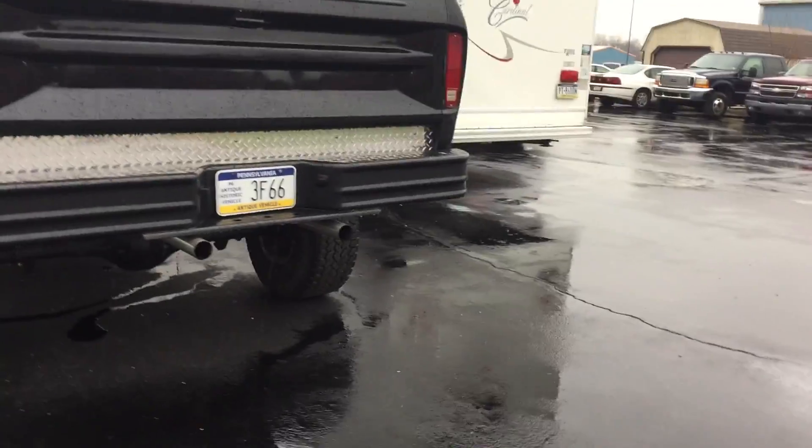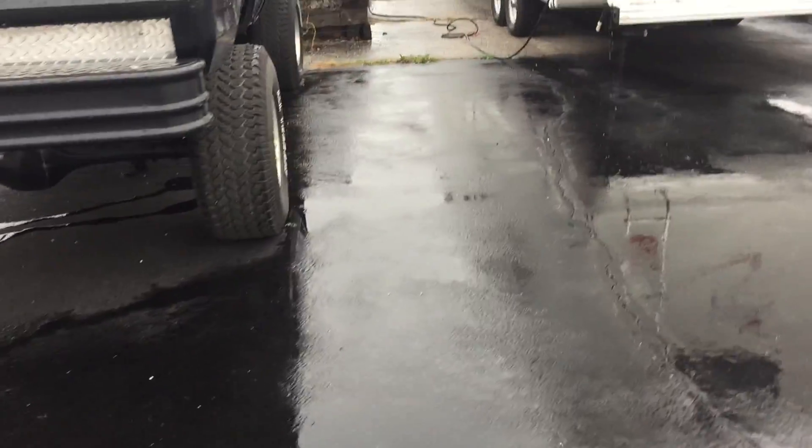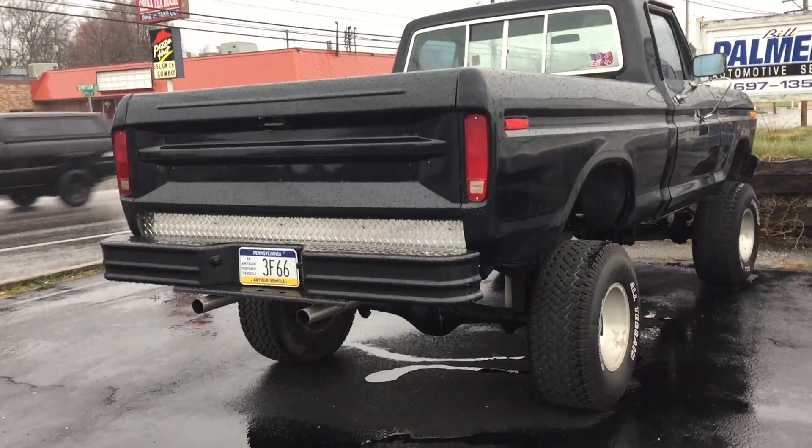This thing has been lifted extremely big and the bumper wasn't done anything. In the back it doesn't need to pass inspection because it is a PA antique historic vehicle.